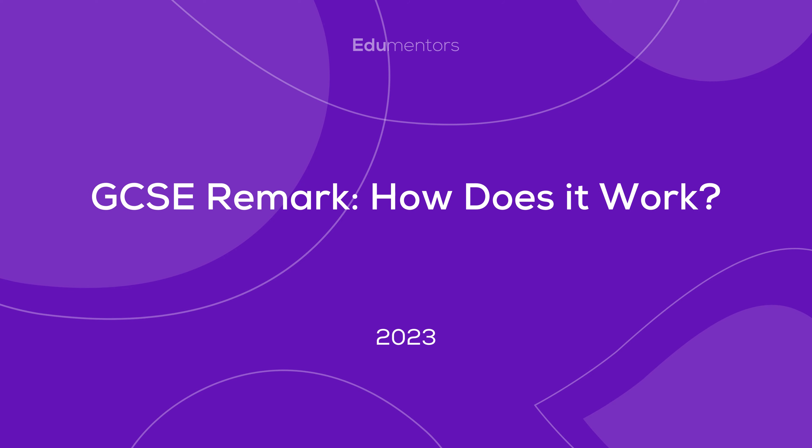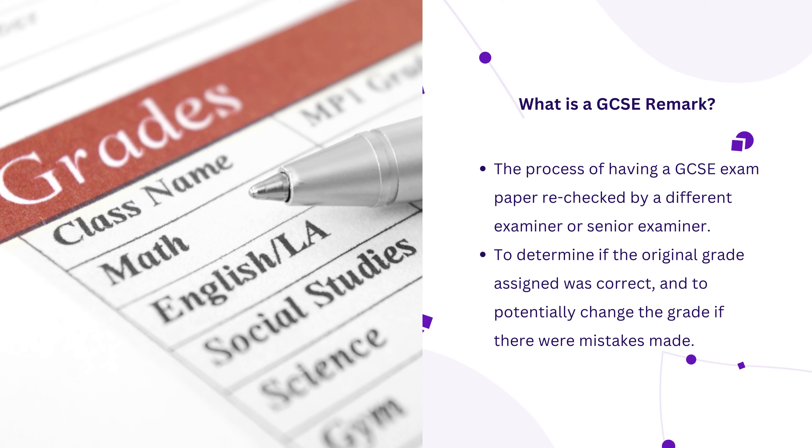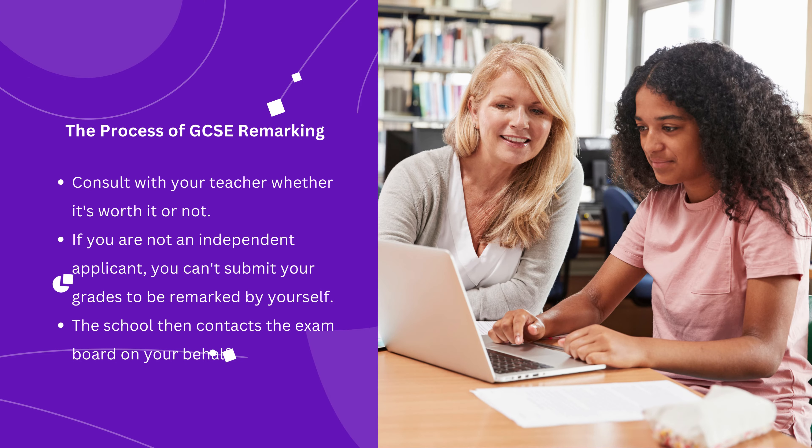What is GCSE remarking, how does it work, and is it worth it? If you are not satisfied with your GCSE result in a particular subject, you can request a remarking from your exam board to get your grades increased. If you are not a private candidate, you'll have to ask your school to contact the exam board for a recheck on your behalf.